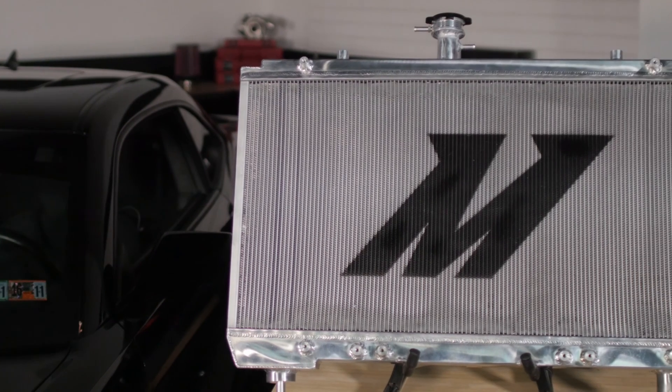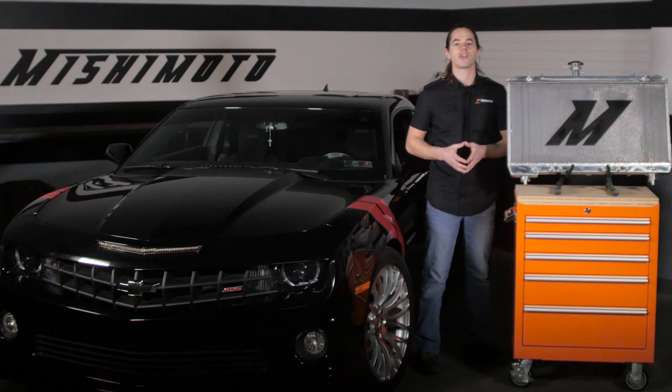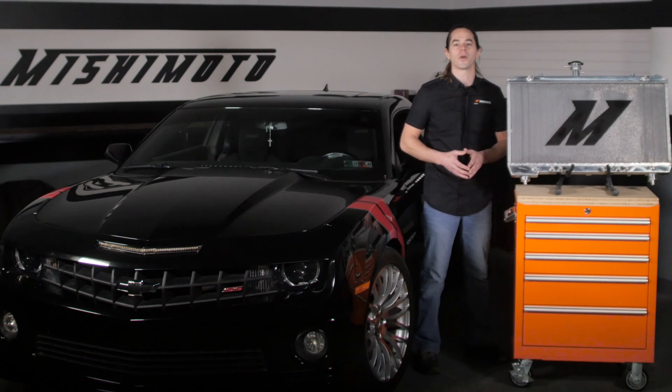Ready to keep your SS cool under pressure? Then you need a Mishimoto radiator. Don't forget to like, subscribe, and check us out on Facebook to keep up with all of our new projects.